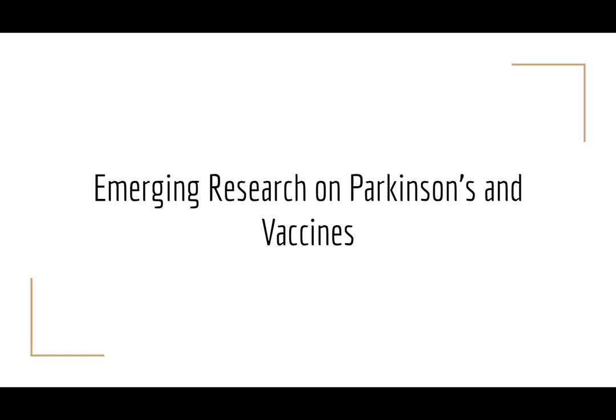Emergent research on Parkinson's and vaccines. Parkinson's disease is a synucleinopathy, part of a group of neurodegenerative diseases linked with misfolded alpha-synuclein aggregates. PD, the second most prevalent NDD globally — the first is Alzheimer's disease — results in dopaminergic neurodegeneration, neuroinflammation, and the formation of Lewy bodies and Lewy neurites.